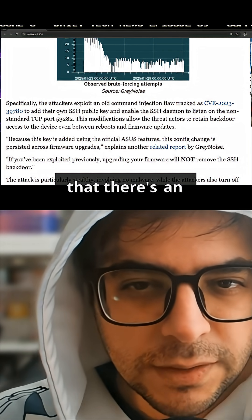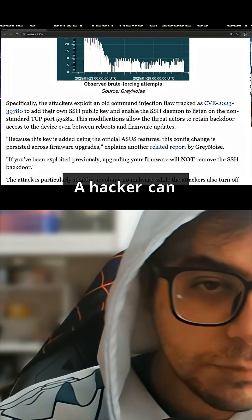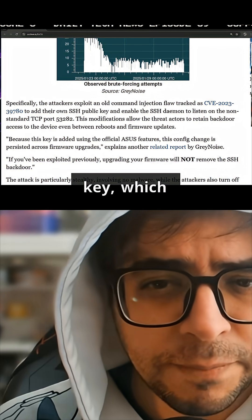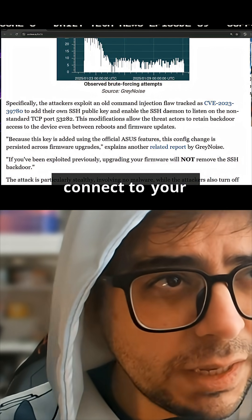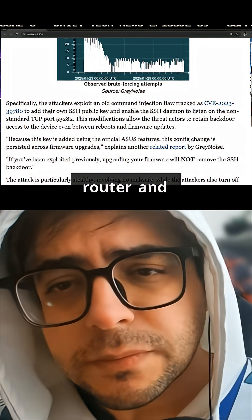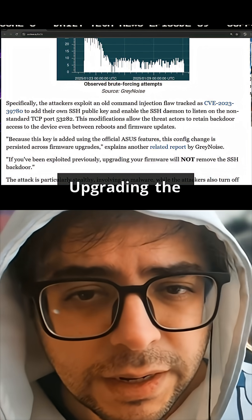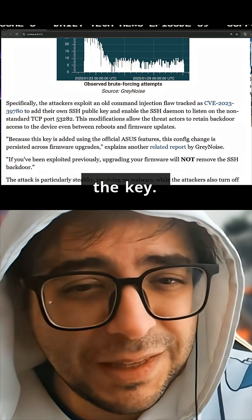What's happening is that there's an injection flaw with its own CVE. A hacker can use this to add their own SSH key, which essentially allows someone to remotely connect to your router and continue to have access even if you do a firmware upgrade. So upgrading the router actually doesn't remove the key.